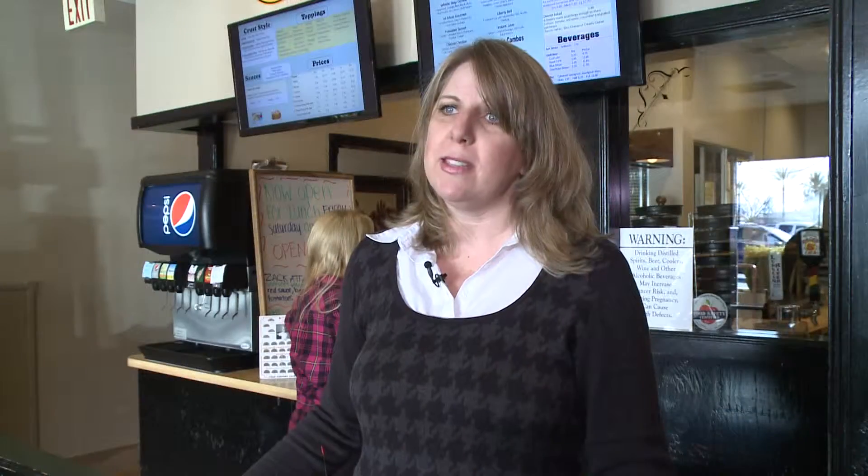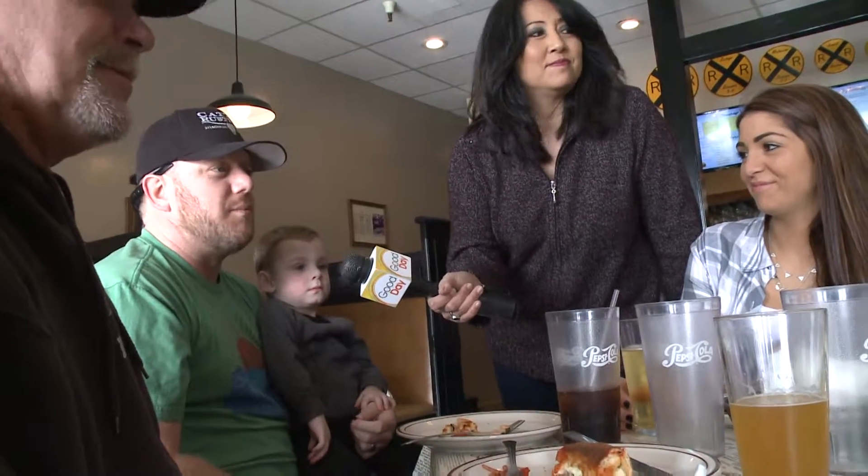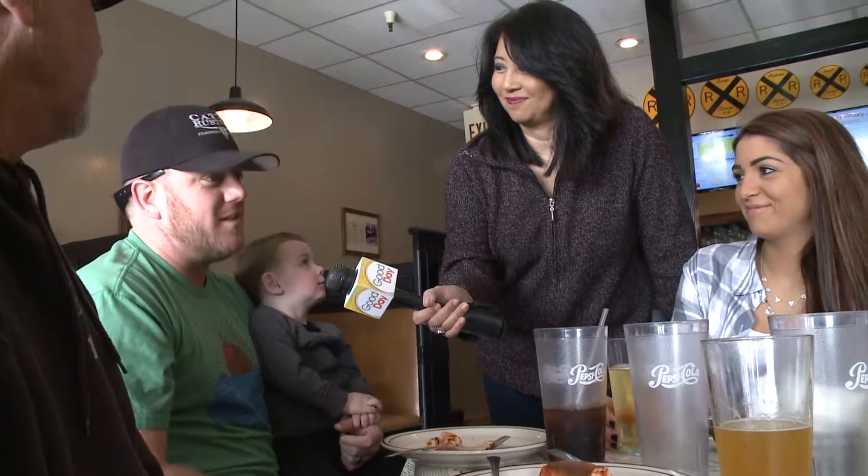We've added a couple different kinds of pizzas that either our employees have created or our customers have created. I love the pizza here. The Whistle Stop's good. Pepperoni with double sauce, because it makes the homemade sauce. And the seasoned tomatoes — those are the bomb. Love this place.